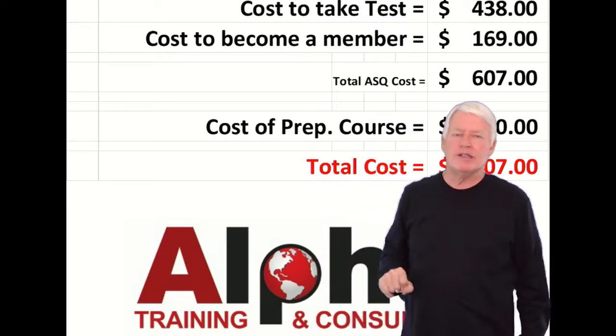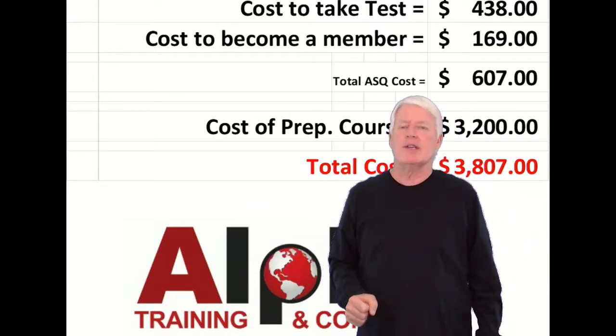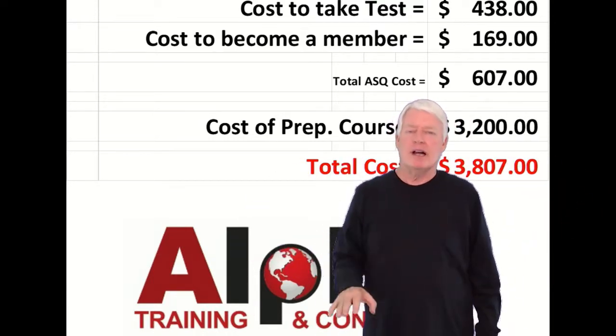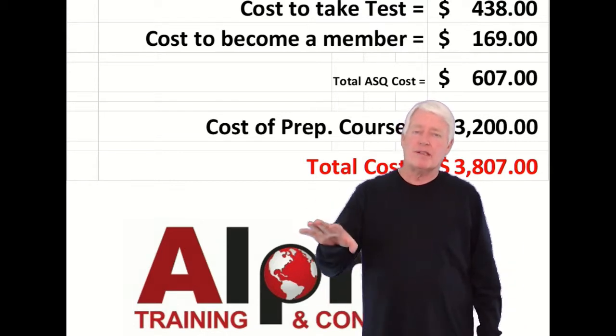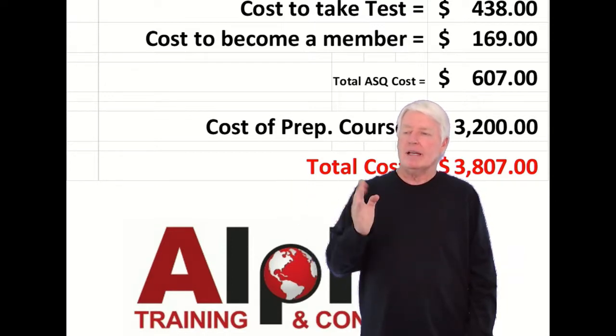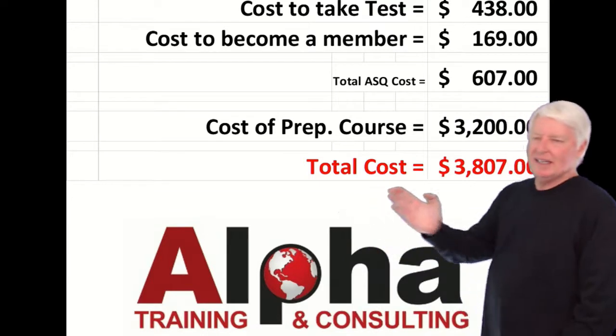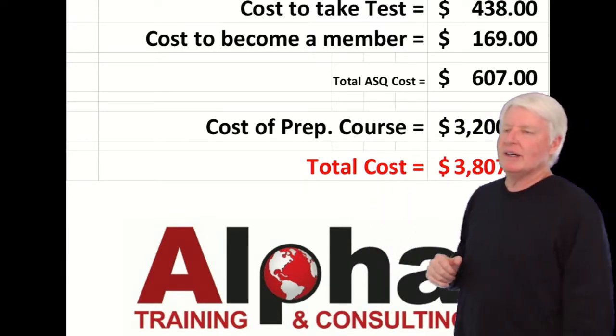The Black Belt certification is recognized around the world — I've taught Six Sigma Black Belt globally. Companies love it and will often pay for it. The salary benefits are significant; I have another lecture on salaries, but this is a great investment for you.